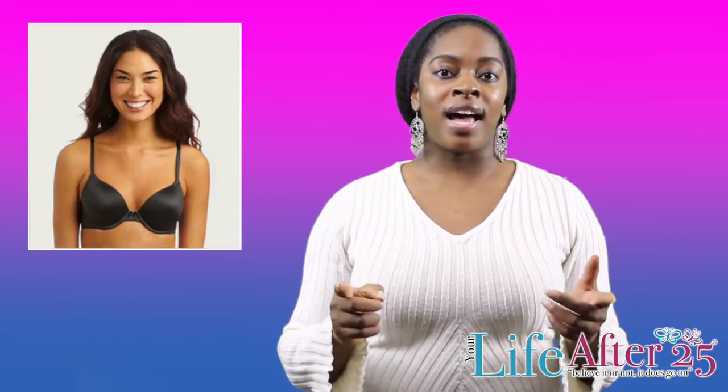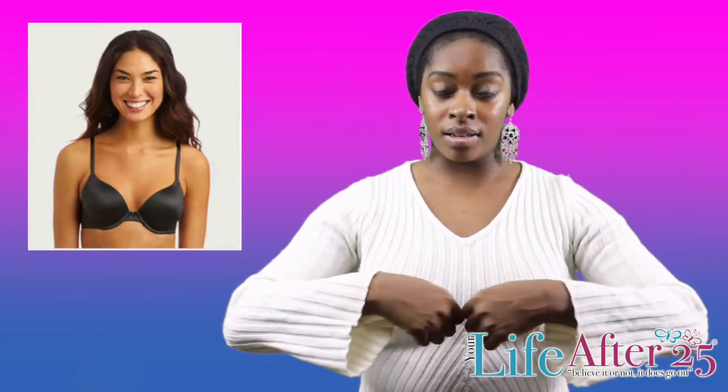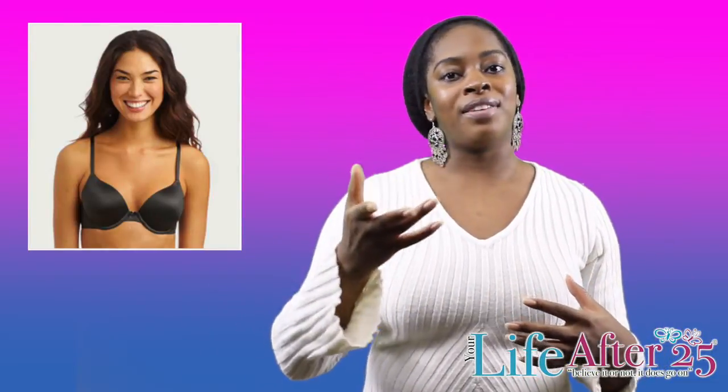With Aerie's Bra Fitting Guide, they take you on a step-by-step process in selecting the perfect fit around for your bra, the perfect cup size, and with different styles.